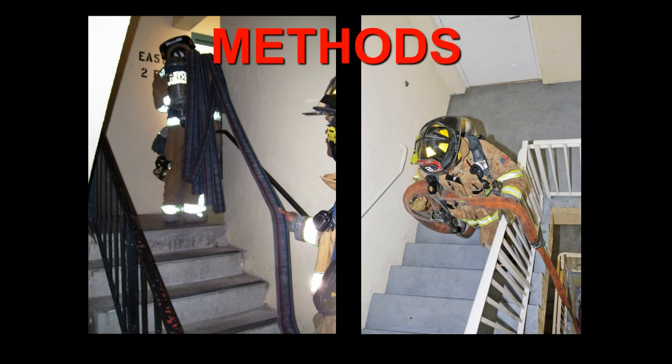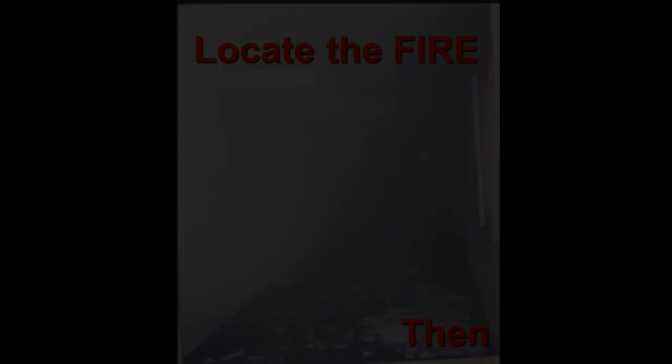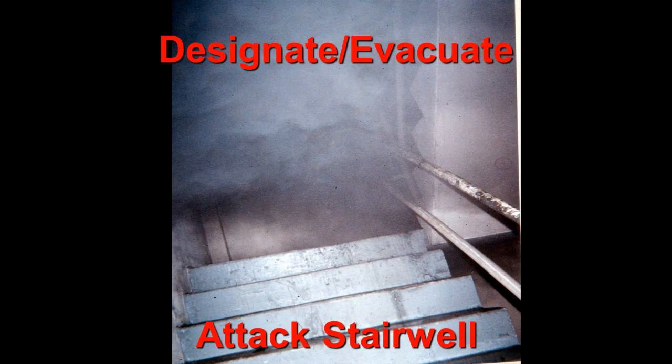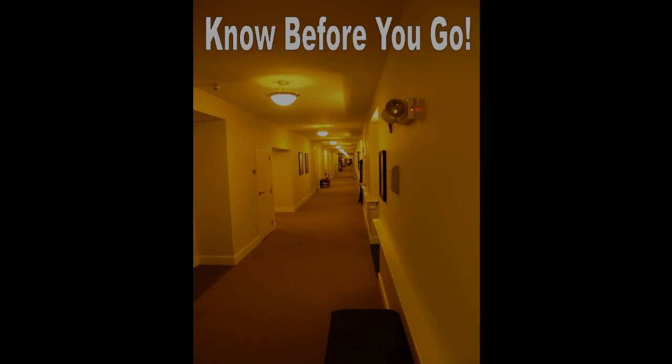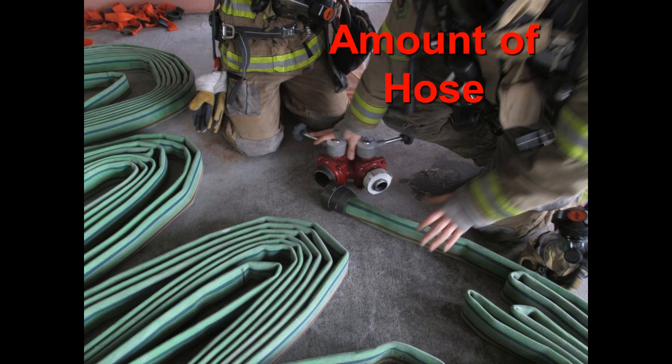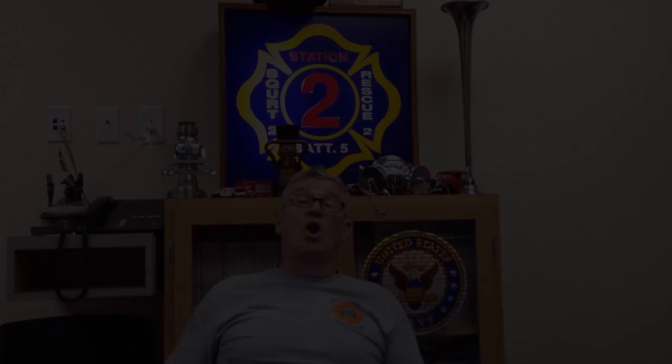If you attend the class, hopefully you will learn methods and techniques for rapidly positioning a hose line with a minimum of personnel to the upper floors of apartments, townhouses, and hotels. Locating a fire in a multiple dwelling — we've got to know before we go, before we start stretching hose. A foolproof method for determining the amount of hose needed to reach fires in buildings with long hallways and multiple stairways.